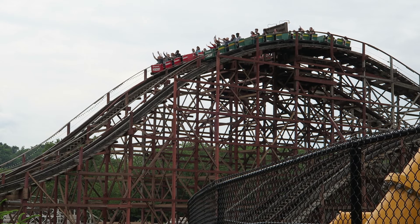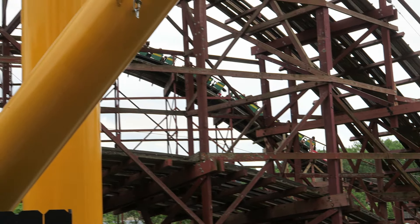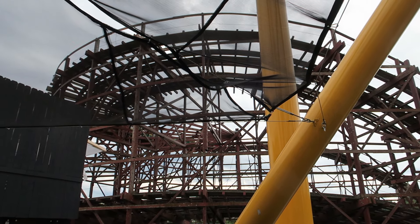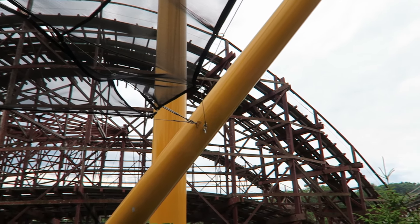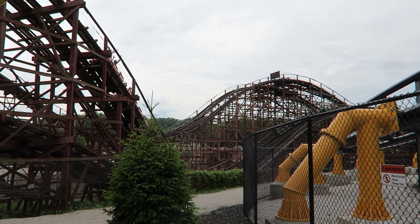So those are my thoughts on Racer at Kennywood. What are your thoughts about this ride? Let me know down in the comments. If you enjoyed this review, I would appreciate it if you gave this video a like and considered subscribing, because there'll be a lot more roller coaster and amusement park videos here at Canopy Coaster.